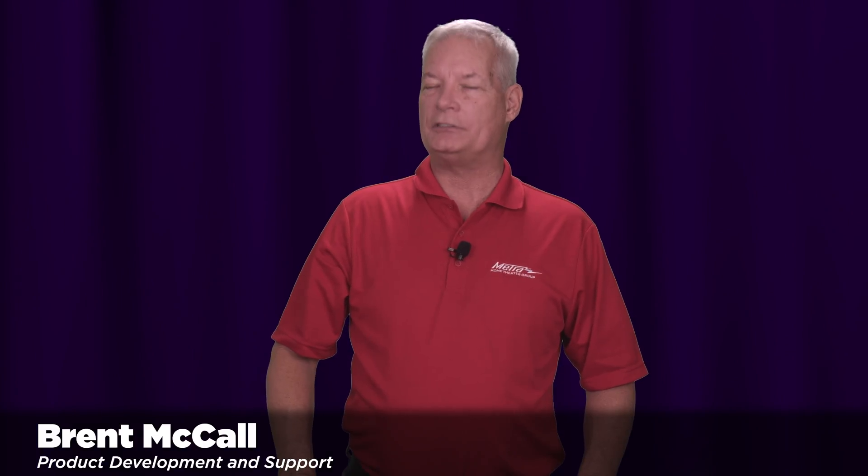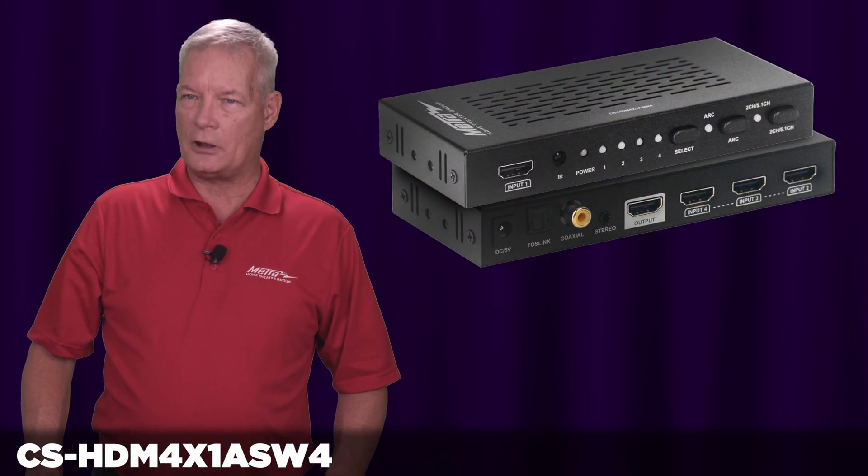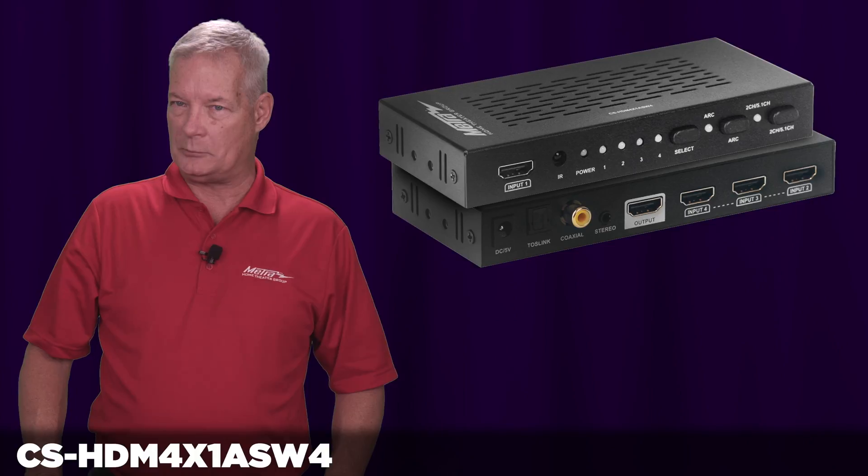Hello, my name is Brent McCall and I'm part of the product development and technical support team here at Metro Home Theater Group. Today I'm introducing you to our brand new CS-HDM 4X1A SW4 HDMI switch.